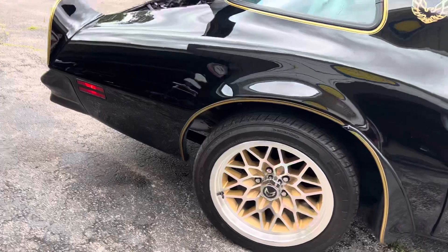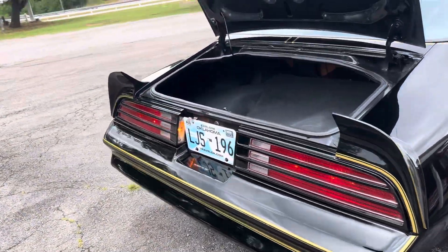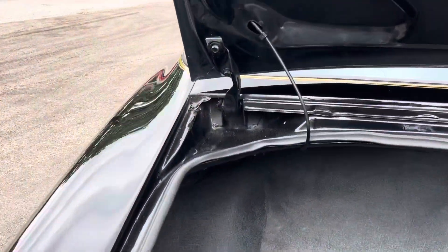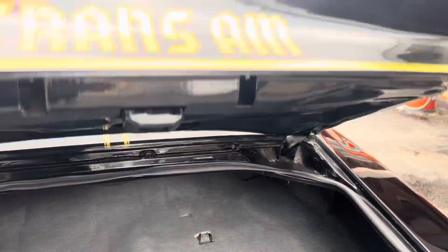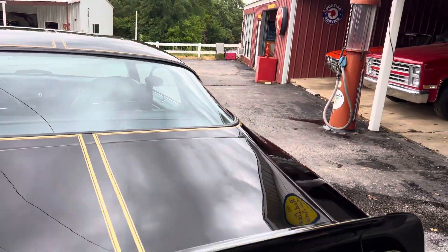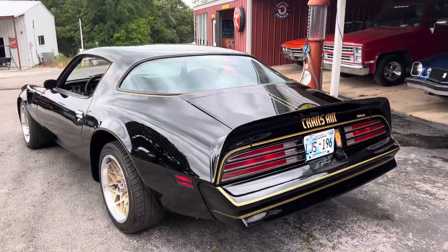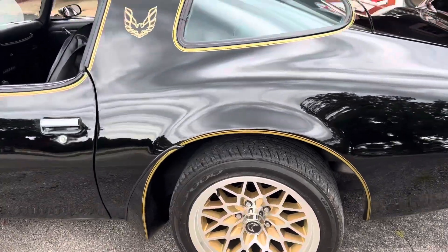Door shuts well even with the new weather strip. All the lights work, and it's painted inside the jams everywhere. It's got a factory jute padded trunk mat. No rust ever — original floors, trunk, quarters, doors, fenders, the whole nine yards. Gorgeous car; I've enjoyed it, showed it, won at shows, and had fun with it.